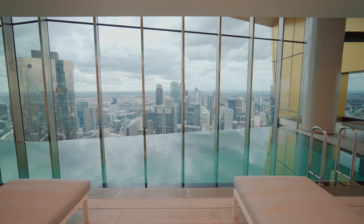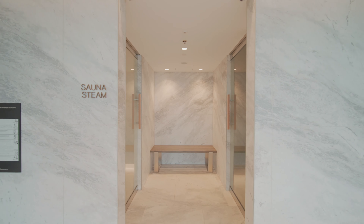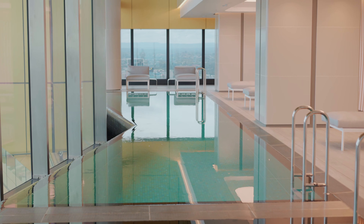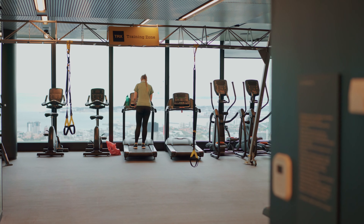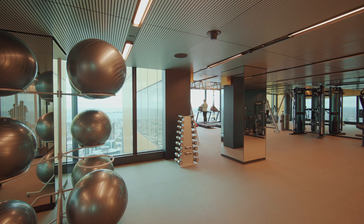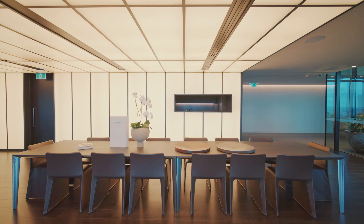This home doesn't just cater for business, it also takes care of your health. With access to two infinity pools with stunning views across Melbourne, you are literally swimming amongst the clouds. And with plenty of space to work up a sweat, there are multiple gyms and fitness zones fully equipped to take care of any exercise needs that you may have.